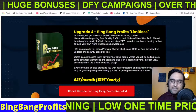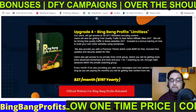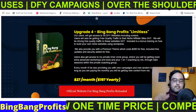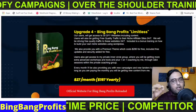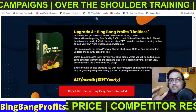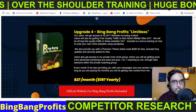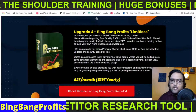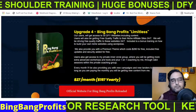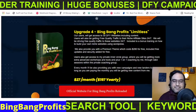Please go through the sales page carefully and only invest if you really want this. But by my recommendation, the front end is something you should not miss because along with all my bonuses it's a complete no-brainer. Alongside that, you can invest in OTO one and OTO two. All the upgrades are optional — feel free to go with whatever you want, but don't miss out on the front end.